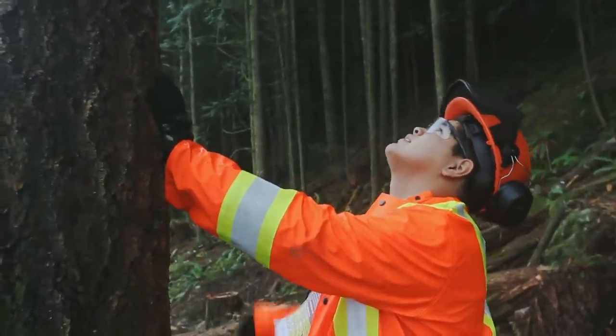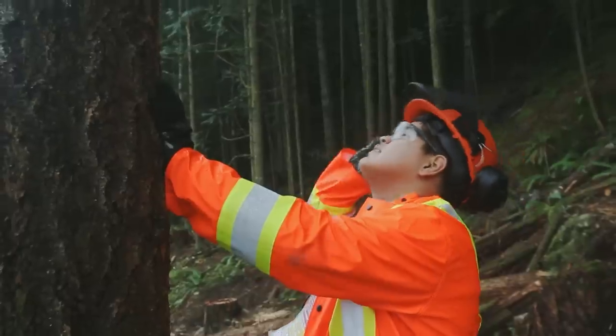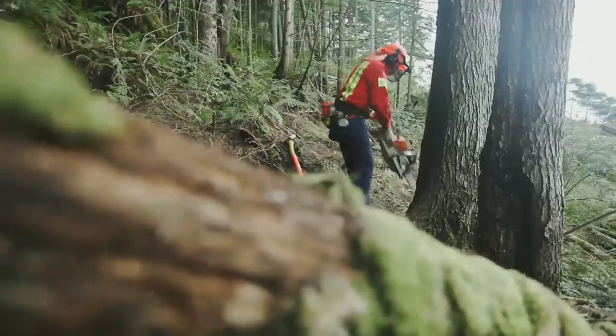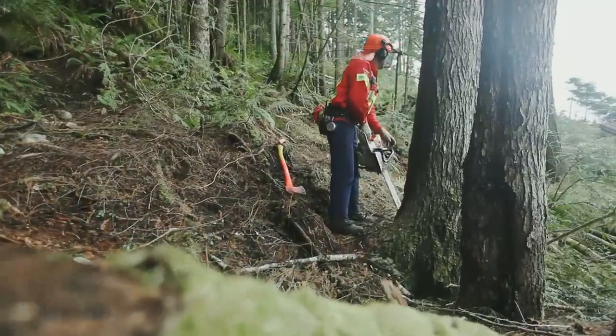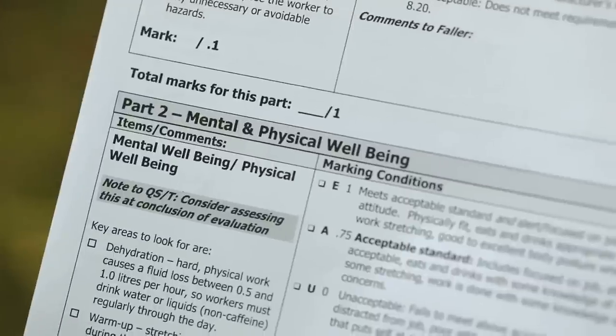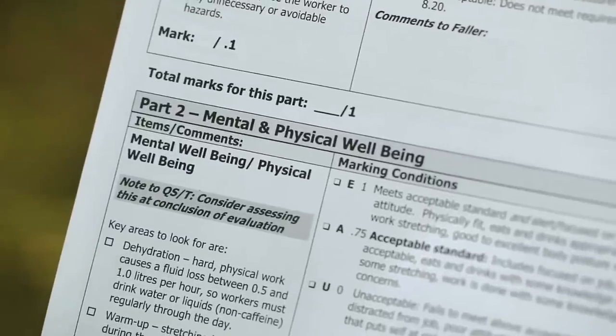The BC Forest Safety Council encourages fallers to wear safety glasses in conjunction with a full face screen. However, just wearing a full face screen meets the acceptable standard. Part 2, Mental and Physical Well-Being.